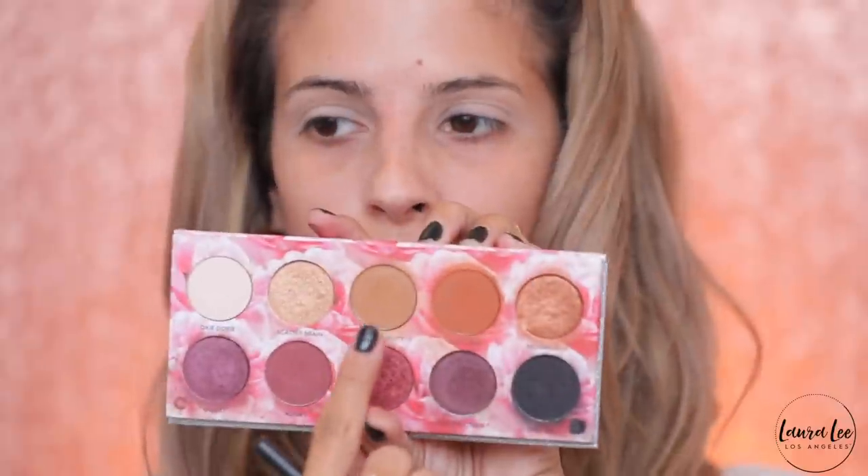I'm going to take an M519 brush, which is a little bit of a longer blender, and take the shade Bomb Diggity — a great neutral brown, a great transition shade. I'm just going to poke it into the outer corner and go back and forth. I like to build up color on the outer corner mostly because I find that it opens up the eyes a little bit and makes them look more awake and fresh. I like to keep my bolder colors right there at the end.